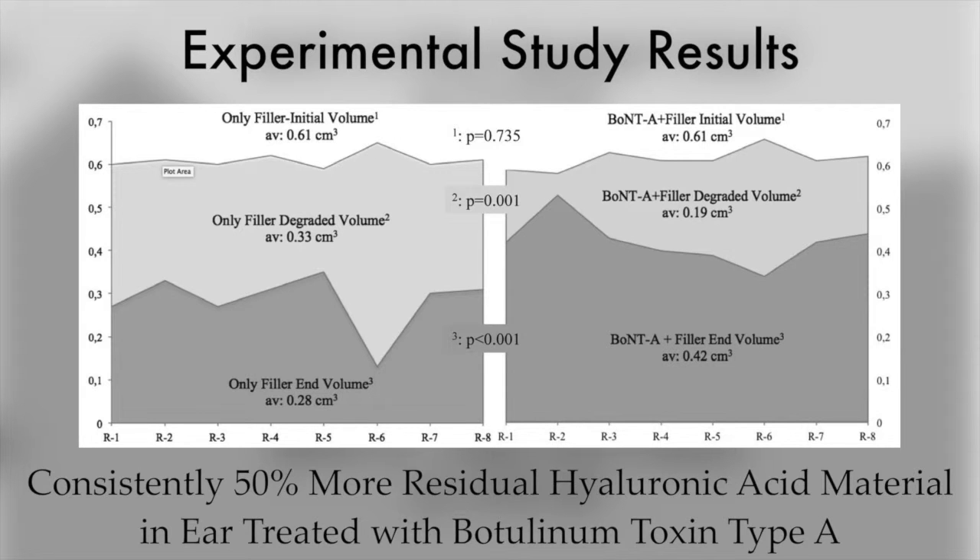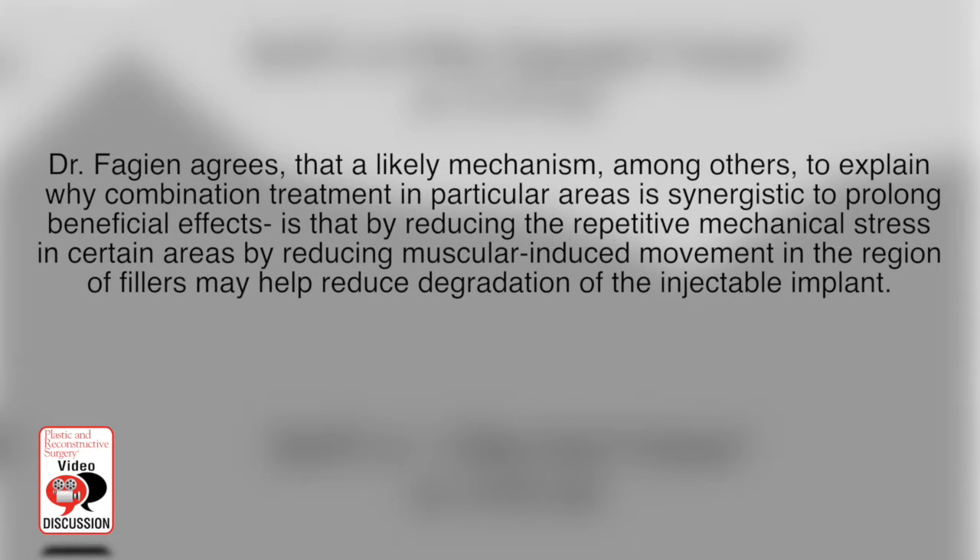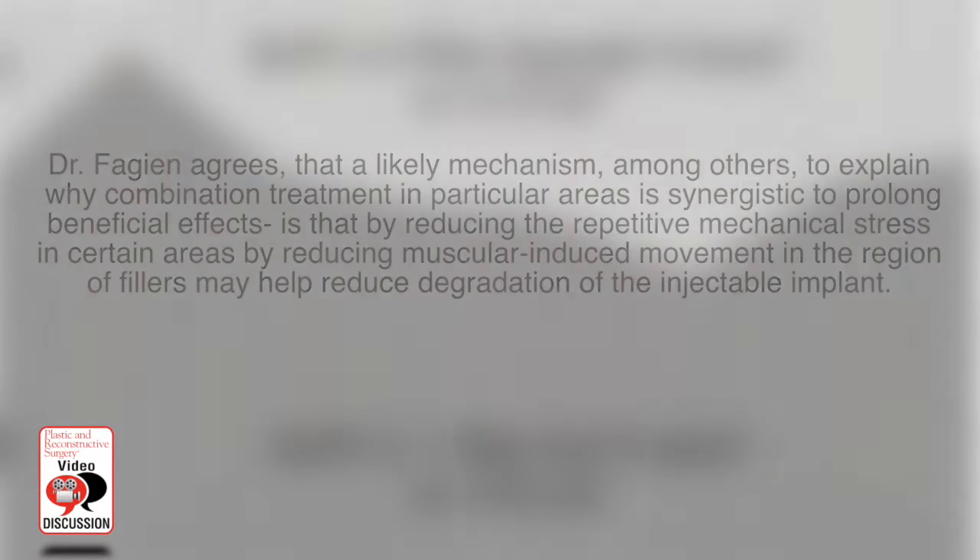They found it was consistent that there was approximately 50 percent more residual hyaluronic acid material in the ear that was chemodenervated with Botulinum Toxin Type A. So in essence, we have a small experimental study that corroborates what we see in our clinical practices. I believe this paper is important for a variety of reasons, and it'll be a springboard to other studies in the future to show that combination treatment in most of our patients gives the best long-lasting results.